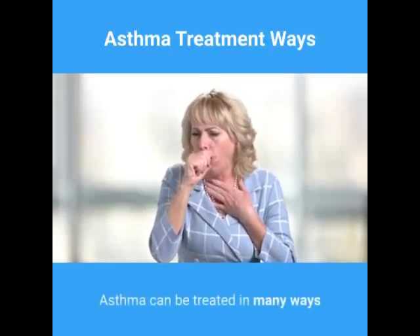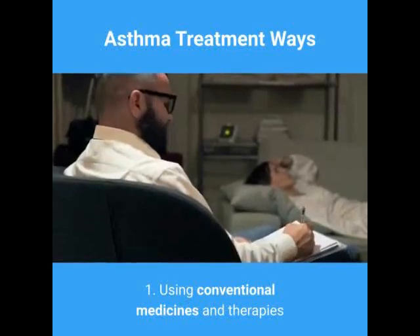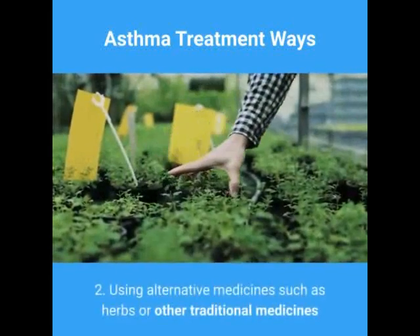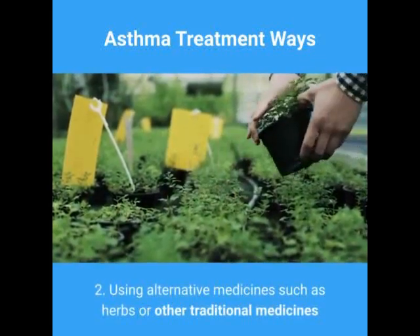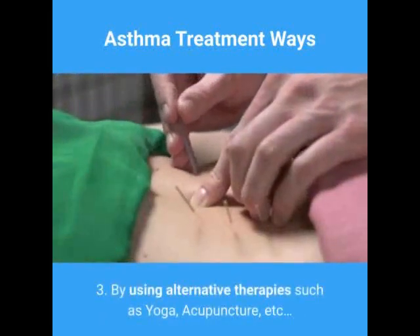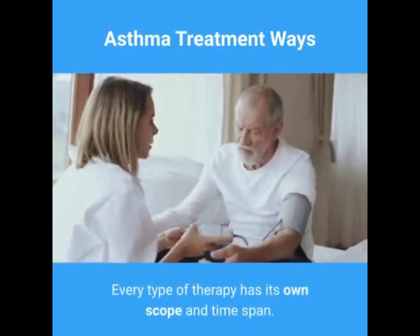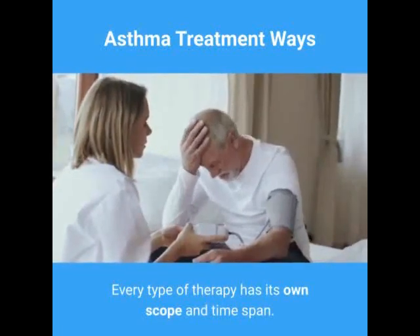Asthma can be treated in many ways: one, using conventional medicines and therapies; two, using alternative medicines such as herbs or other traditional medicines; three, by using alternative therapies such as yoga, acupuncture, etc. Every type of therapy has its own scope and time span.